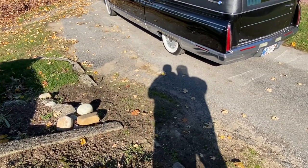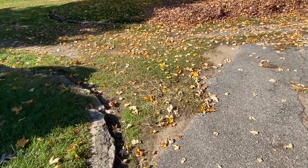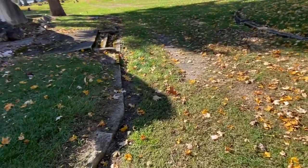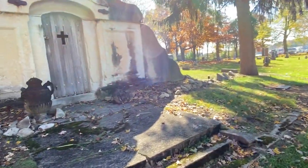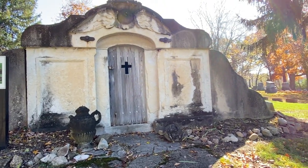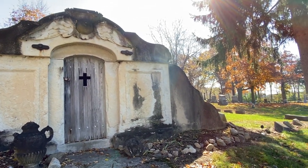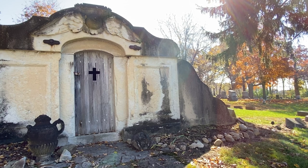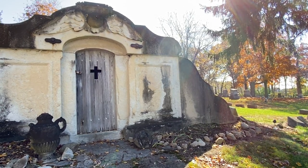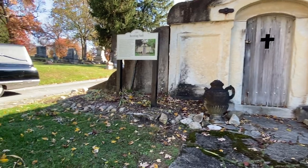We're going to head back to the front of the tomb as we go down this steep hill, and we'll give you one last shot of the front of the receiving vault — an absolutely beautiful example of cemetery art from 1869. We hope you enjoyed this video. If you did, please like and subscribe — we'll have more videos like this exploring cemeteries. And there's a shot of the haunted hearse we're using for our explorations.